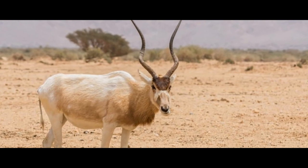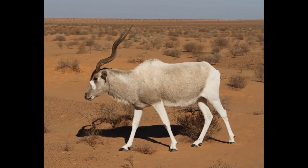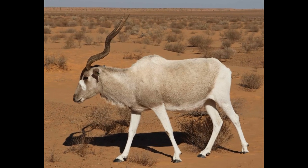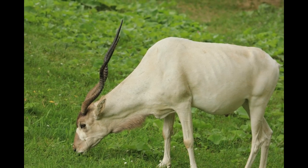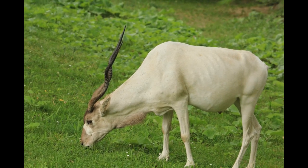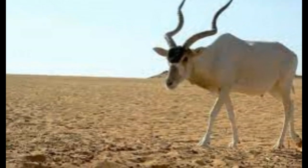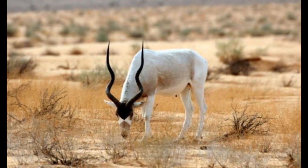The Addax has a few natural predators in the wild. Lions are the main predators of adult Addax and can take down both males and females. Hyenas will also prey on Addax, especially young and weak individuals. Wolves are not known to be a major predator of Addax, but have been reported to take down young or sick individuals. Other potential predators include leopards and cheetahs, although these are less likely to prey on adult Addax due to their size and strength. Additionally, human activities such as poaching and habitat destruction greatly contribute to the decline of the Addax population.